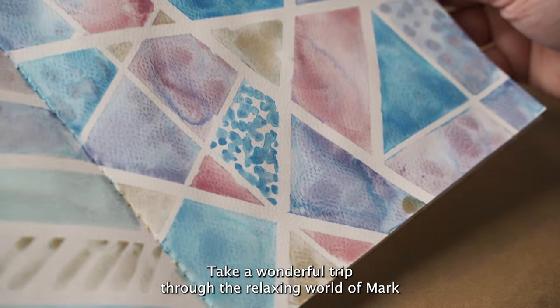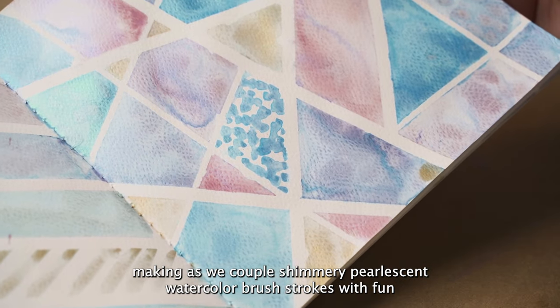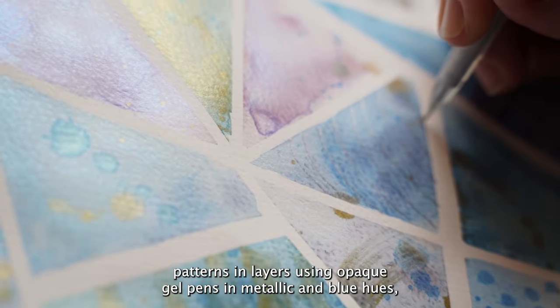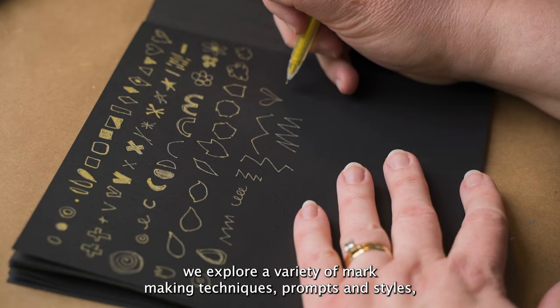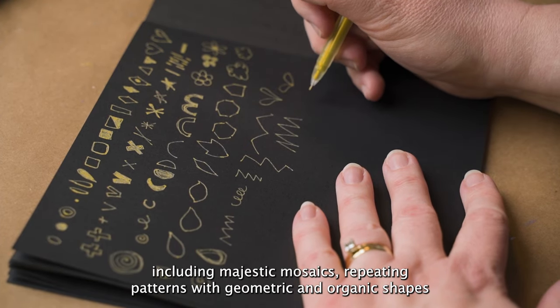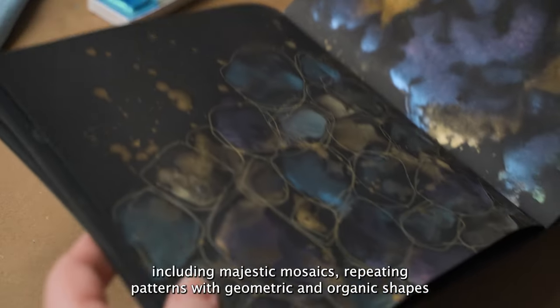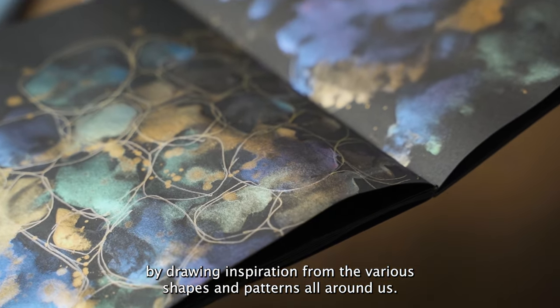Take a wonderful trip through the relaxing world of mark making as we couple shimmery pearlescent watercolor brushstrokes with fun patterns and layers using opaque gel pens in metallic and blue hues. We explore a variety of mark making techniques, prompts, and styles including majestic mosaics, repeating patterns with geometric and organic shapes by drawing inspiration from the various shapes and patterns all around us.